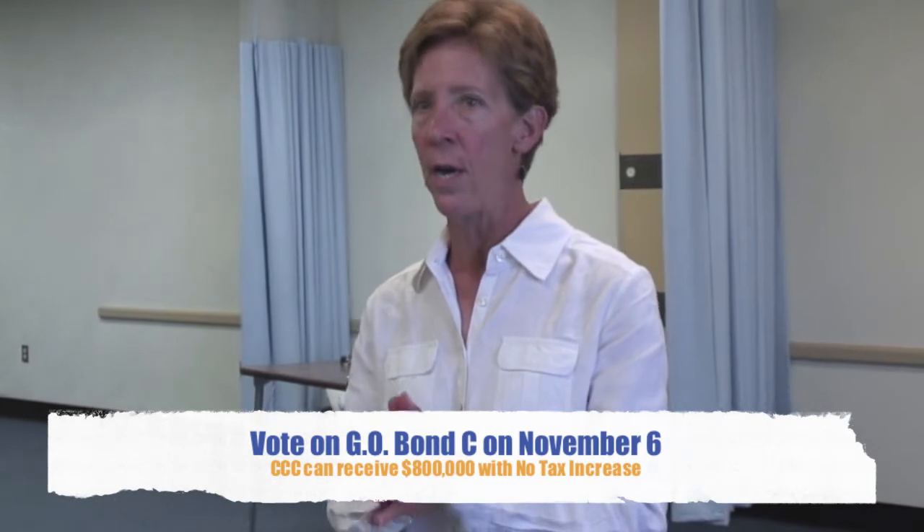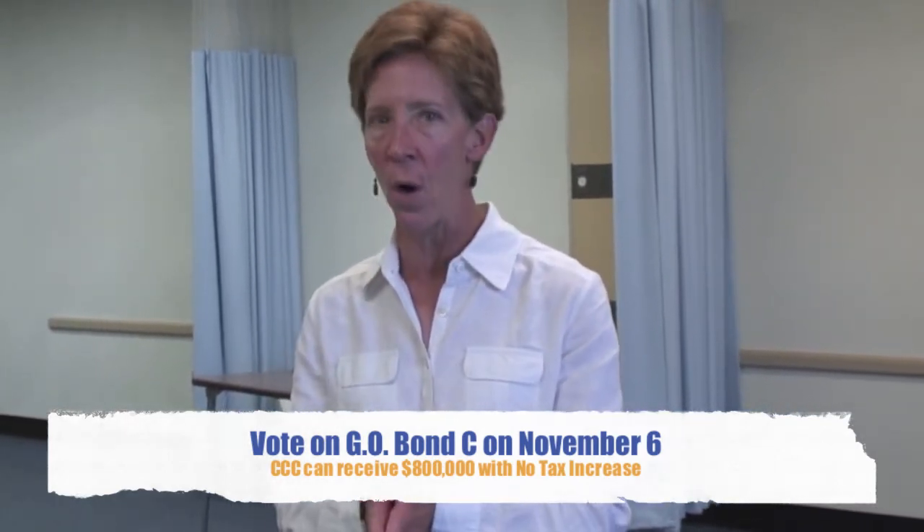There is absolutely no tax increase associated with this bond, so the passage of the bond will not raise anyone's taxes at all. Clovis Community College has $800,000 on this bond.